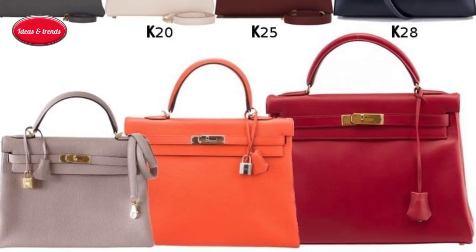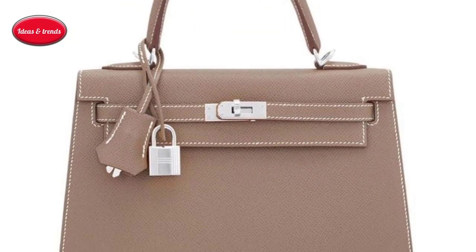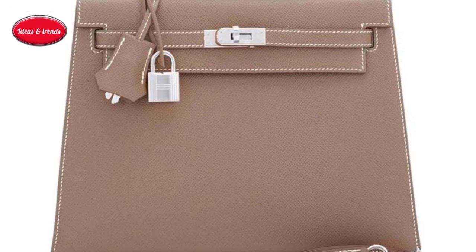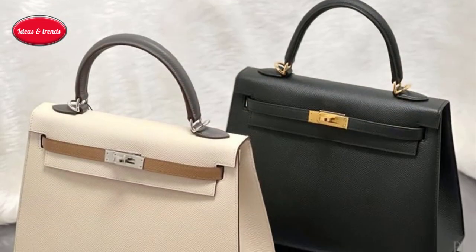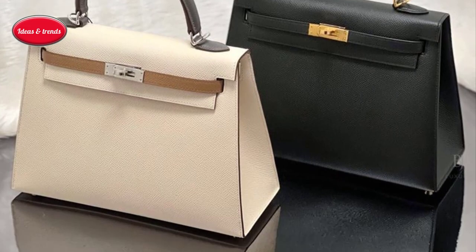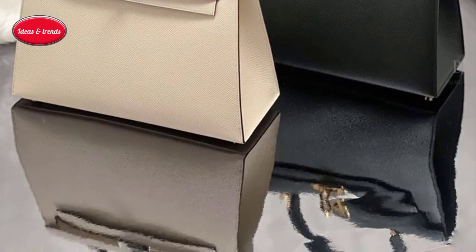Today, the Kelly remains Hermès' most complex model and is produced only in France, where each is made by a single artisan who spends between 20 and 25 hours hand sewing, clamping, glazing, gumming, and buffing 35 to 36 pieces of leather.